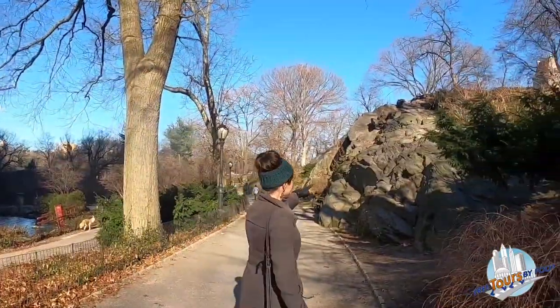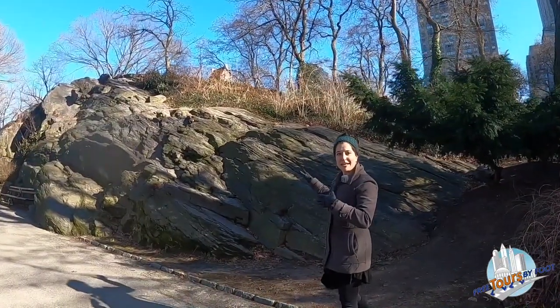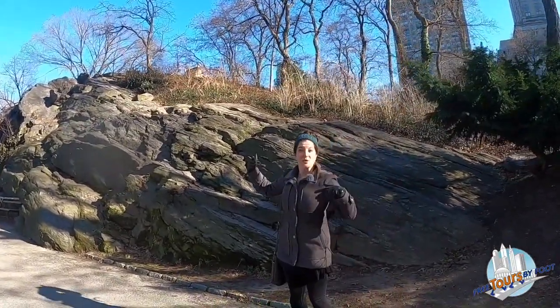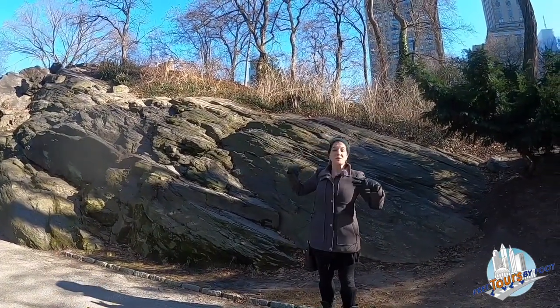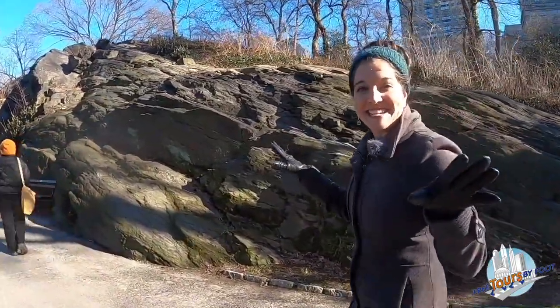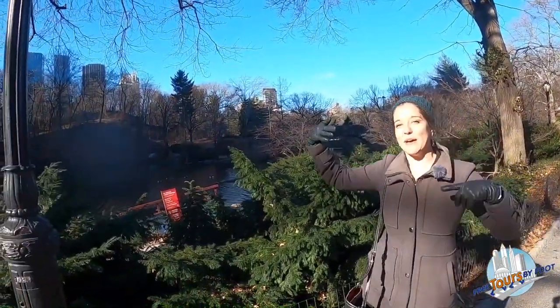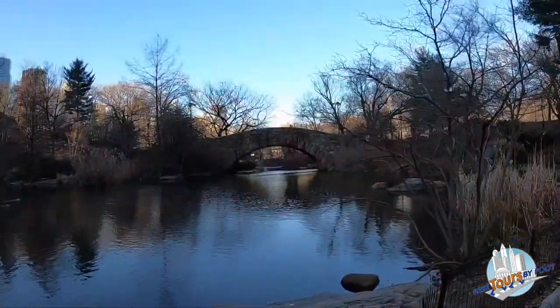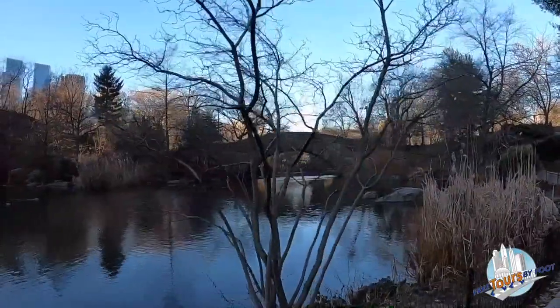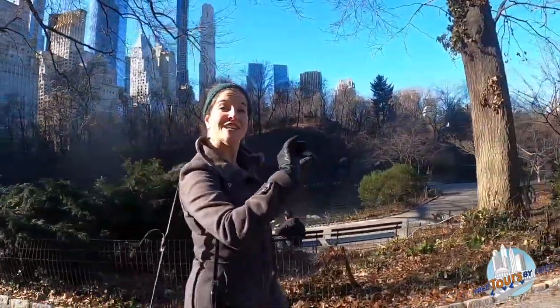This is schist right up here — all of these rocky outcroppings you'll see throughout Central Park. They did leave some of it in place, as this was largely what was here naturally. So even though the design looks incredibly natural, mostly everything is actually man-made and landscaped, including the bodies of water. Right over here is called the pond. We have the pond, the lake, and some little creeks and streams — all man-made, running right off of the city water supply system for New York. In some parts of the park those creeks can actually be turned on and off like a faucet.